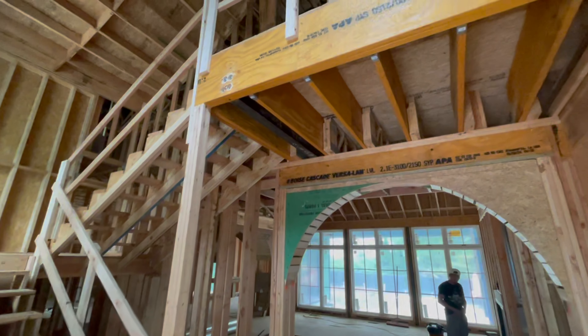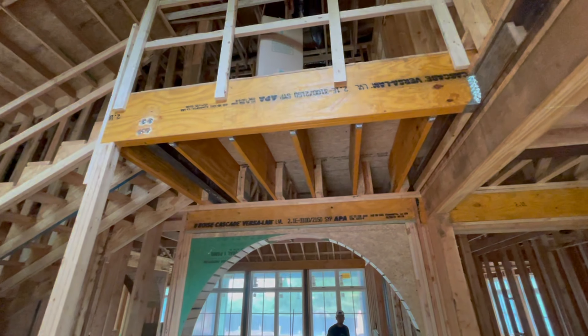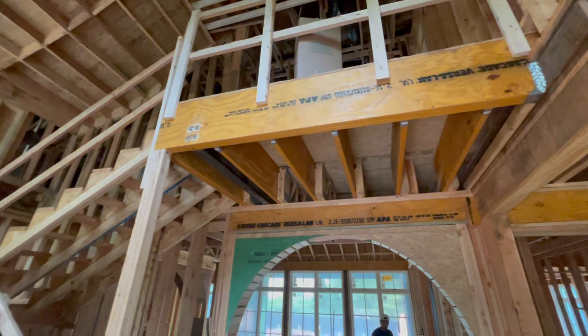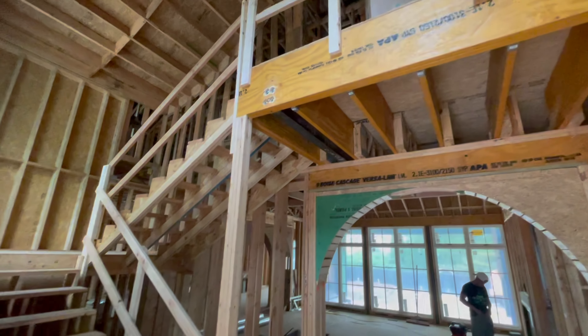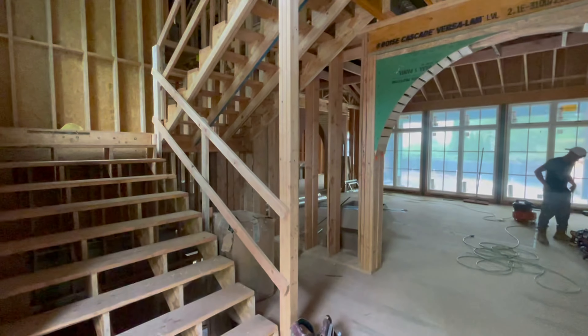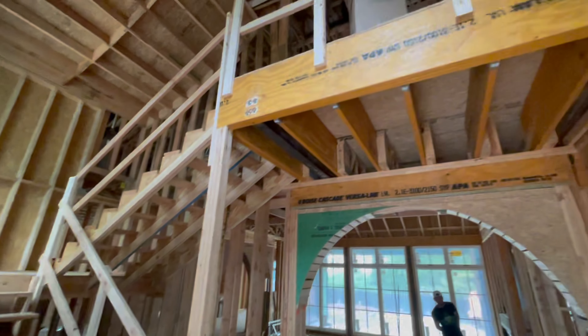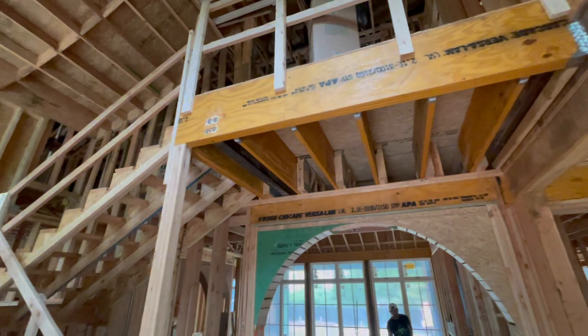The second structural change that the client wants to do: we have a cantilevered deck that is the landing for the stairs going to the second floor, and we have a structural column that is to be installed at this location right here, but they don't want that column. They want this to be free-floating or cantilevered all the way out.